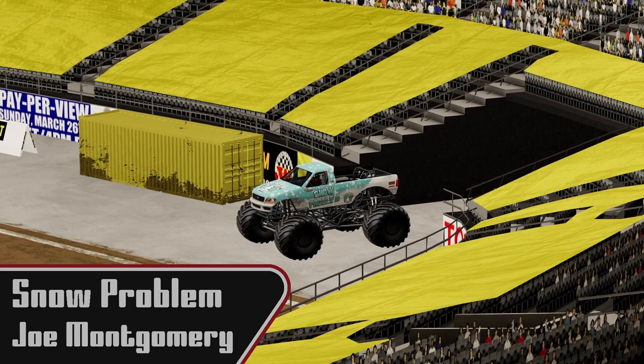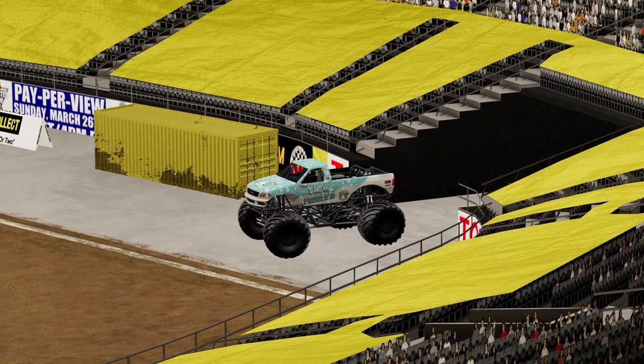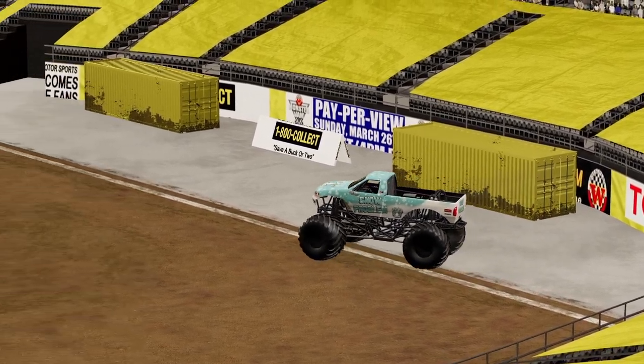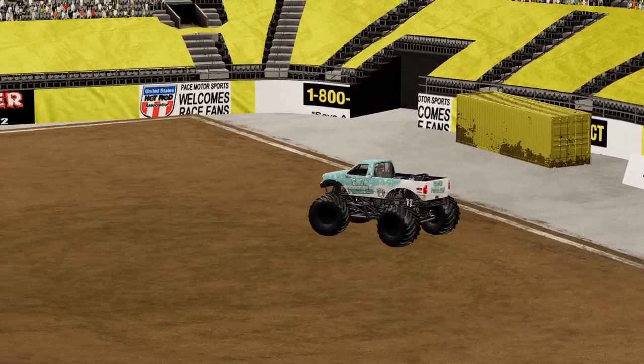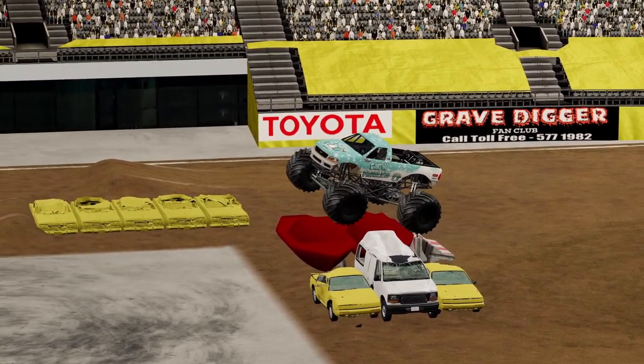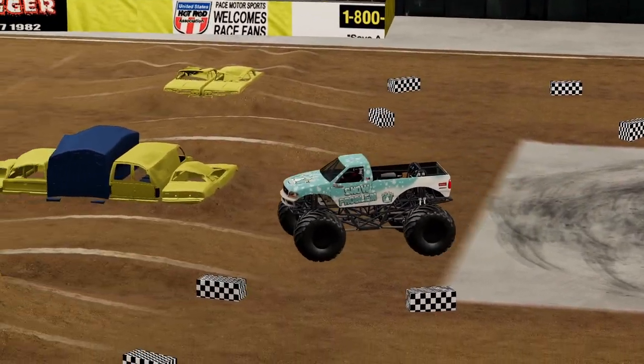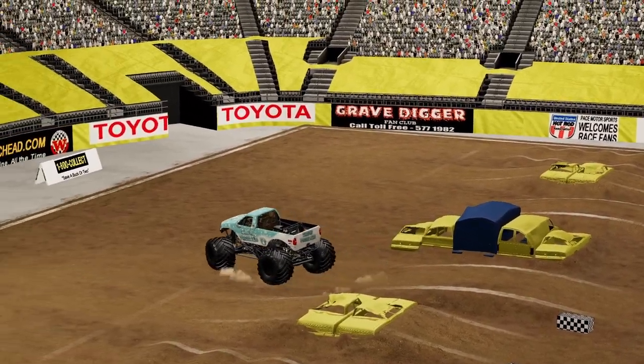Next we're going to see Joe Montgomery in Snow Problem. Again, this is Alice's husband — I would think she's probably gone back and given him a few pointers about what to look out for on the track. We're going to start with the K-Rails — awkward hit, looks like he grabbed the diff, but he made it up and over with no damage.